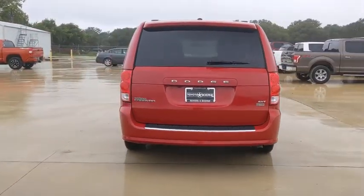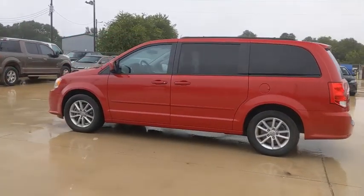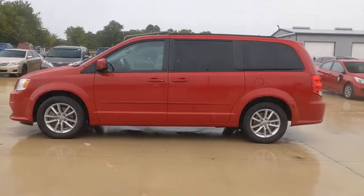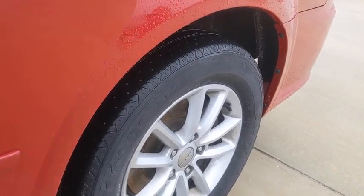This vehicle has less than 130,000 miles. Here are some of this vehicle's great options: traction control, power liftgate, dual airbags, alloy wheels, power steering, four-wheel disc brakes, rear window defroster, power windows, CD player, electronic stability control.